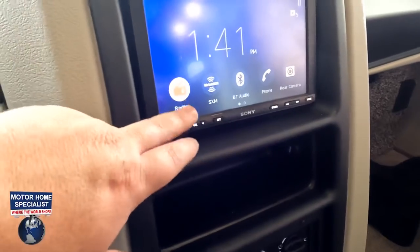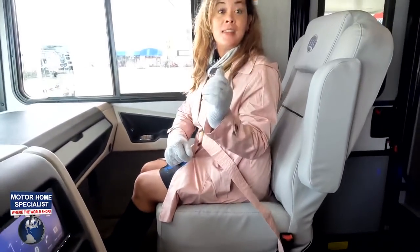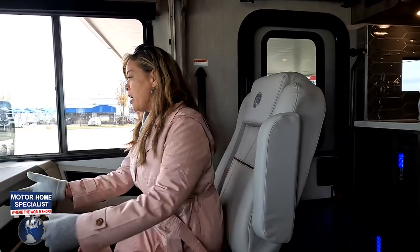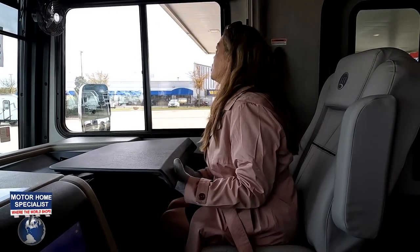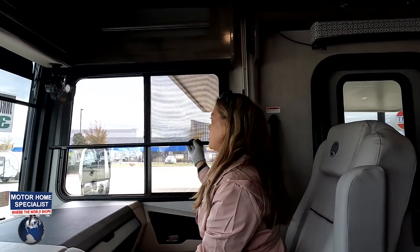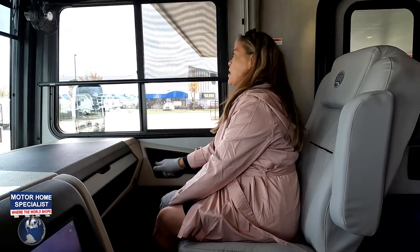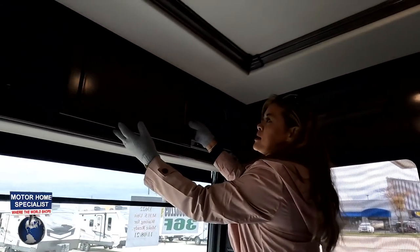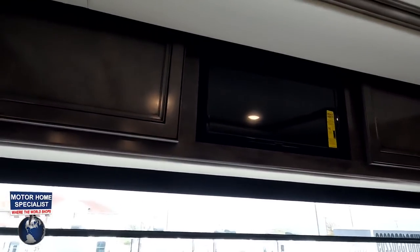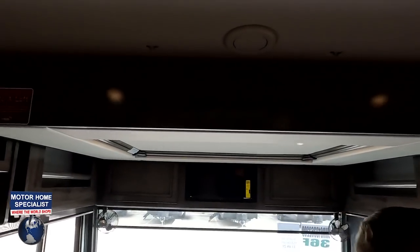There's a Sony radio player with Bluetooth and rear camera. Both seats swivel and there's a foot rest, so you can sit back and relax. There's a pedestal table for the passenger area — very sturdy. The MCD daytime and nighttime shades are nice, there are cup holders and map lights, and the slide cabinets go left and right with TV and electronic components.